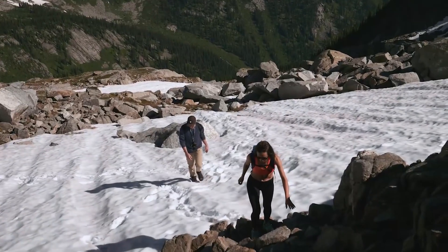I'm wearing my waterproof Vessi shoes. Have you guys heard of Vessi, today's video sponsor?